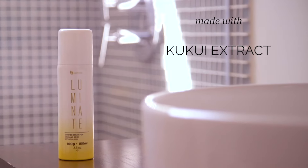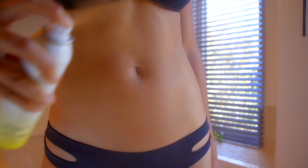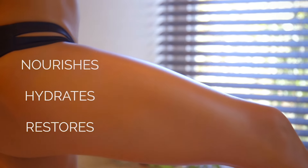Made with Kukui Extract, Vitamin A, C and D. There's no need to use a moisturizer. Luminate will nourish and hydrate your skin and restore it to its natural beauty.